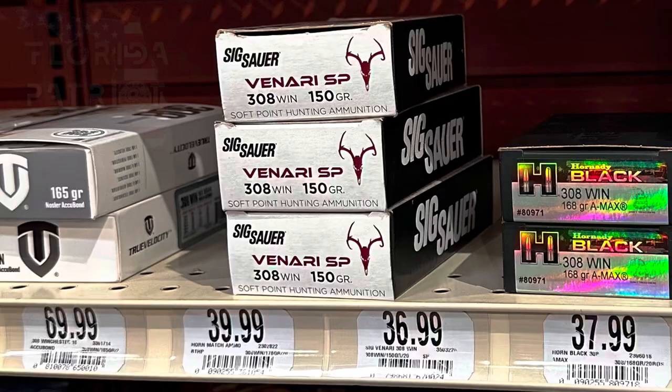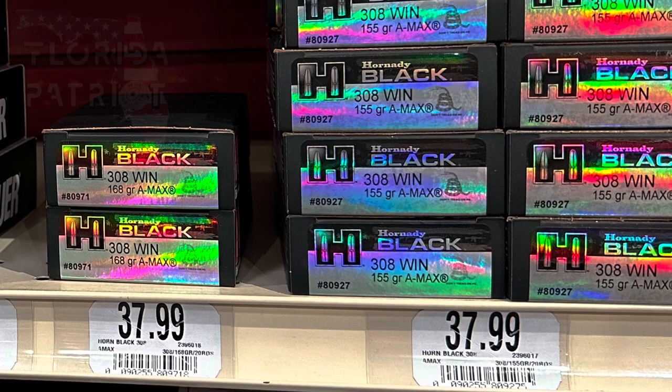Next we have a Sixer .308, 150-grain box of 20, coming in at $40 — that's $2 a round. We also have Hornady .308 in 168-grain and 155-grain, both coming in at $38, which is $1.89 per round.